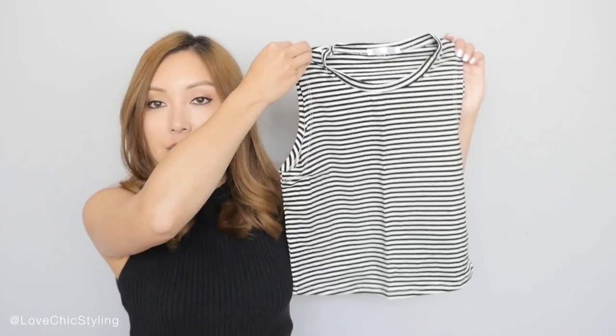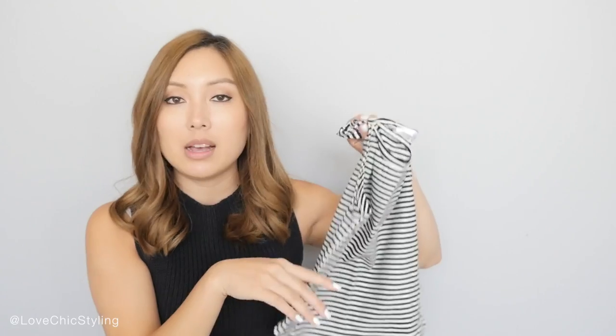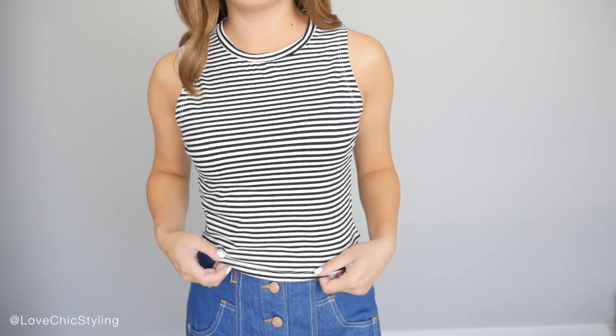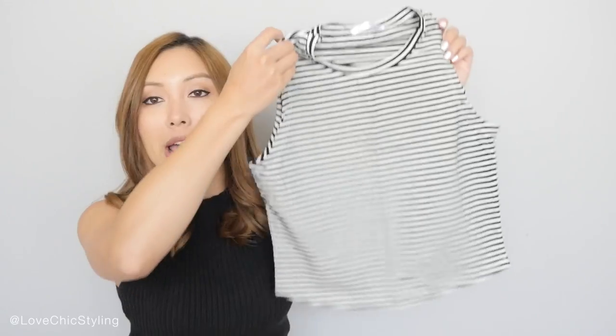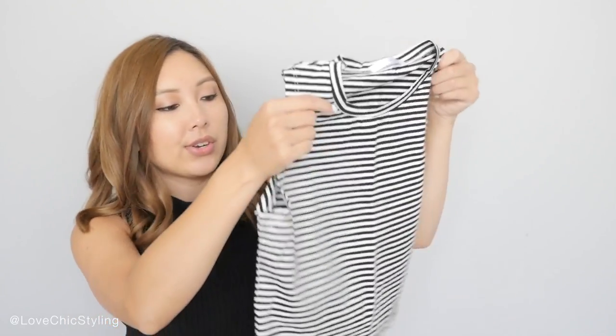Next I picked out this striped crop top. You would notice from this vlog and my last vlog that I've been stocking up on crop tops — it's because I have a shortage of them and I've realized that I don't really have anything to wear with my high-waisted stuff. So that's why I have stocked up, but now I am pretty satisfied with my collection.